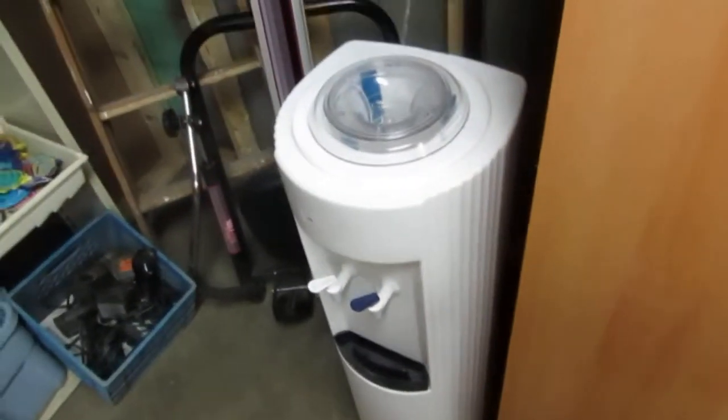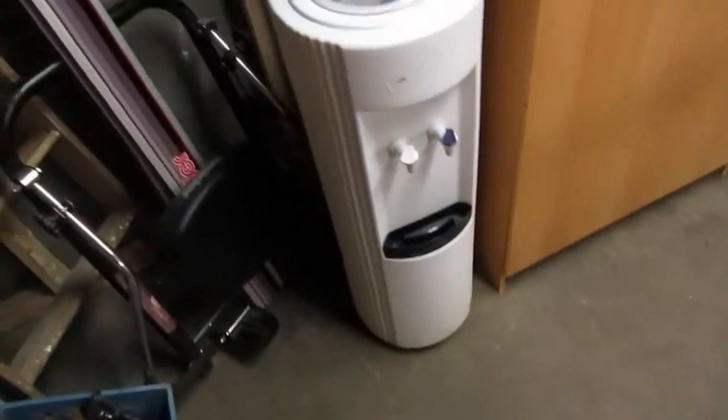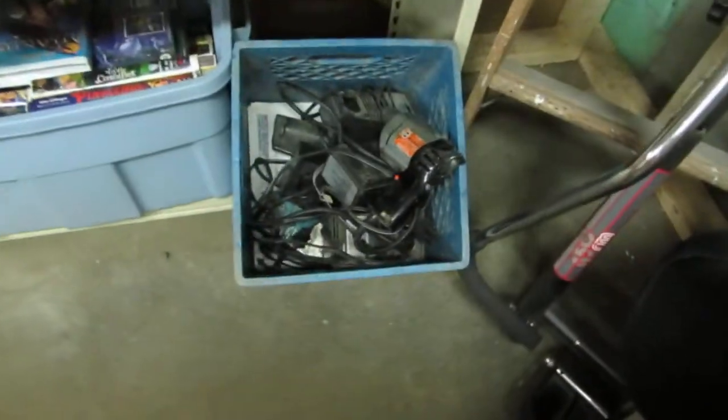We've got a nice little pantry — they didn't even take the hangers out, so you get the hangers with it. We also have our water cooler — we went to a tabletop, so we're selling it. We also have lamps, a rower, a ladder, a leather coat, a spring float, and a whole lot of drills and chargers.